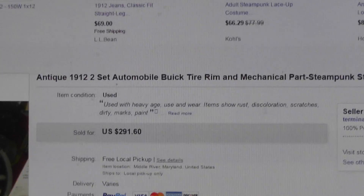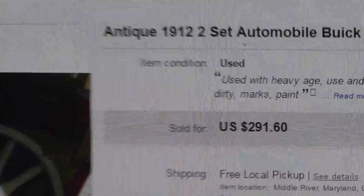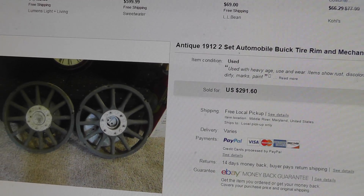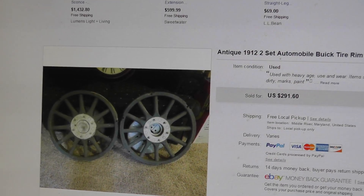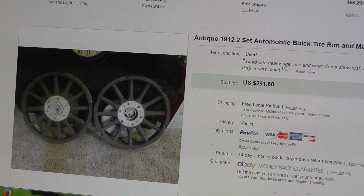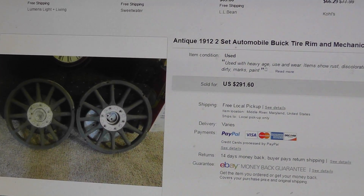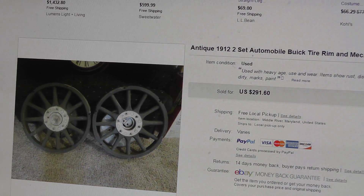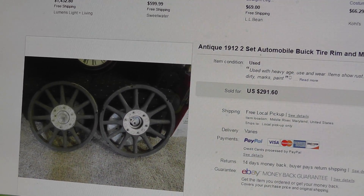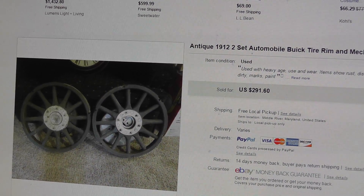Listed them on eBay, and this was back in August of 2014. They sat there for over two years, and finally got an offer — $220 — and I took it. The guy's going to be coming out to pick them up. Shipping them would have been extremely high, considering their size, and they weigh almost 40 pounds apiece.